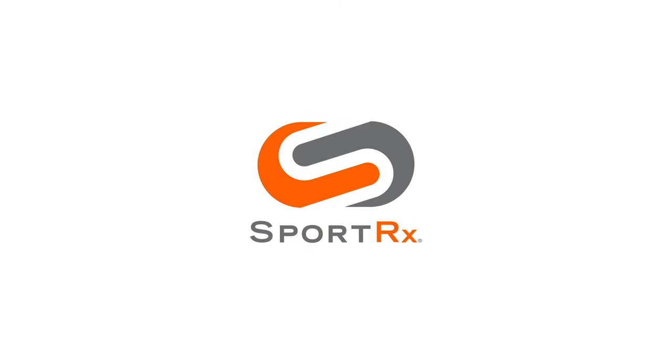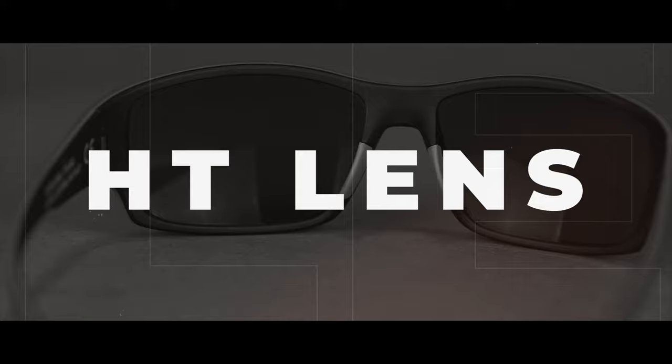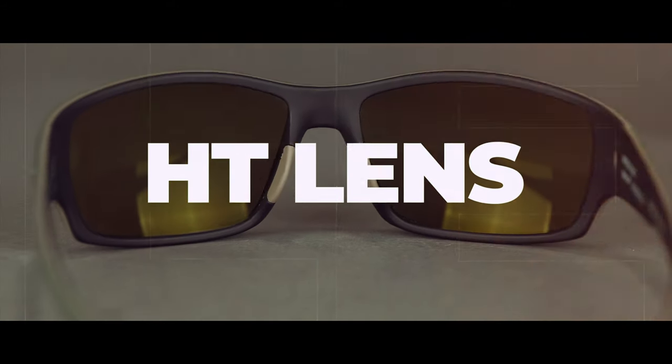The Maui Jim HT High Transmission Lens is an amazing specialty lens and it might just be the thing you're looking for. Hey everybody, I'm Sunglass Rob from SportRx and today we're going to talk about the Maui Jim HT, or High Transmission Lens.